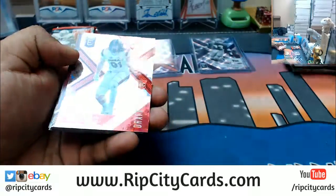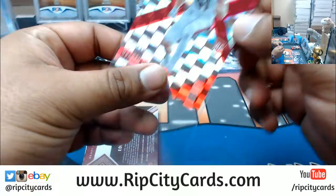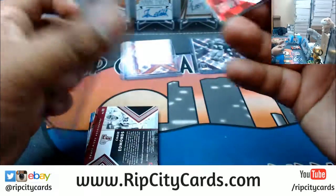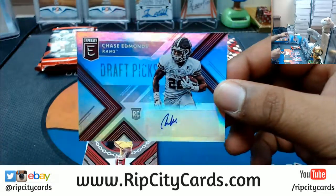What do we have here? DJ Hearst, 48 out of 49 — that's a nice card. I think he was the first tight end picked in the draft. And we have Chase Edmunds autograph.